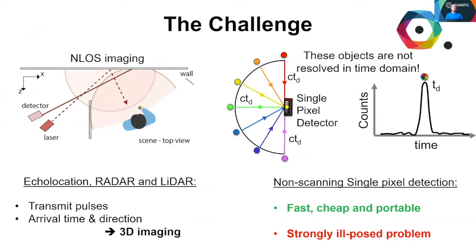These examples require detector arrays or scanning to capture the direction of the incoming wavelets. If we can switch to single-shot, single-pixel detection, we have the potential for 3D imaging devices which are faster, cheaper and more portable.